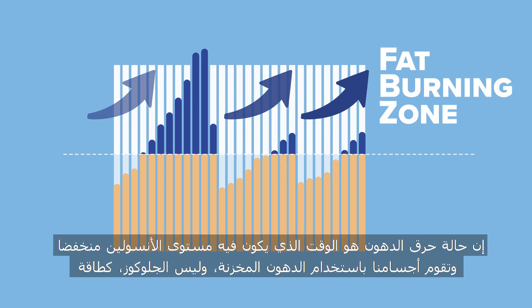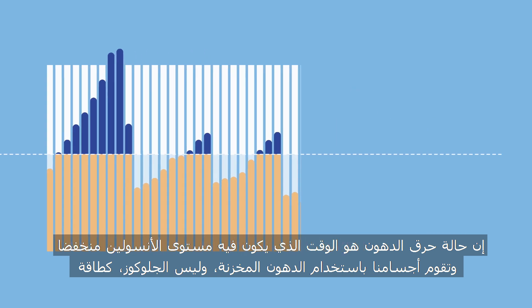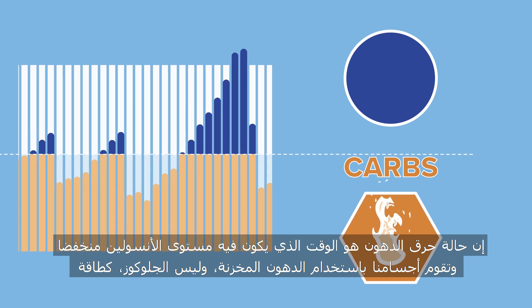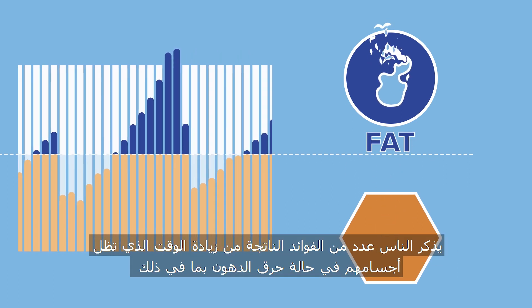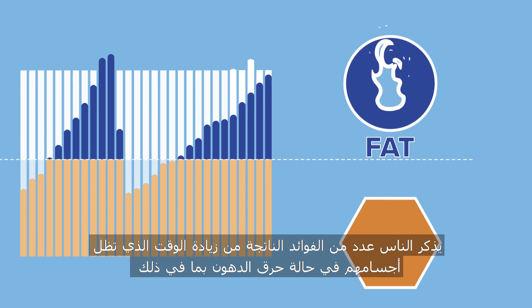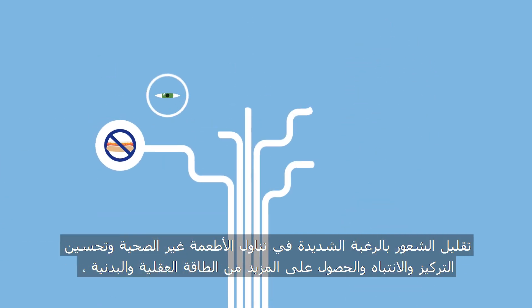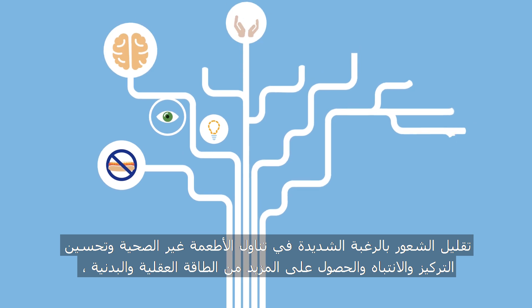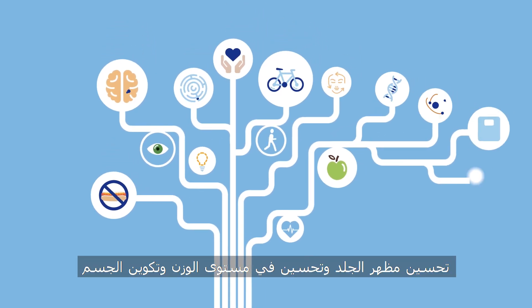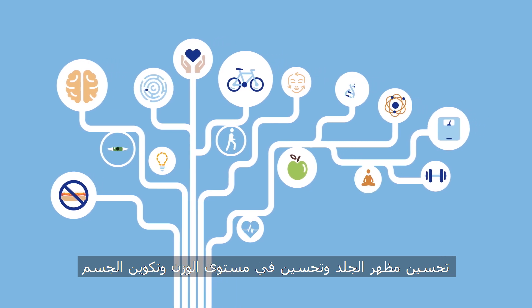The fat burning zone, or FBZ, is the time when insulin is low and our bodies use stored fat, not glucose, as energy. People report a number of benefits from maximizing their time in the fat burning zone, including reduced cravings for unhealthy foods, improved focus and concentration, more mental and physical energy, improved skin appearance, in addition to healthy weight and body composition.